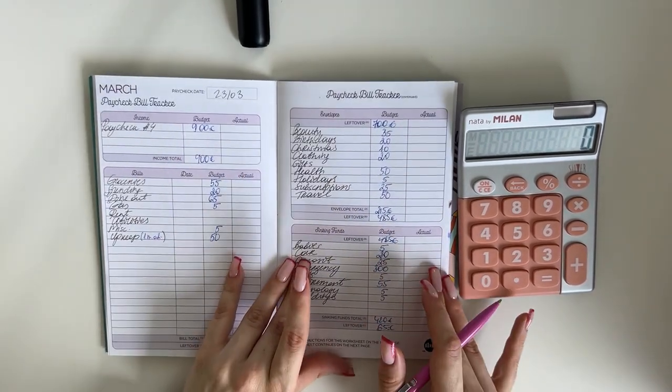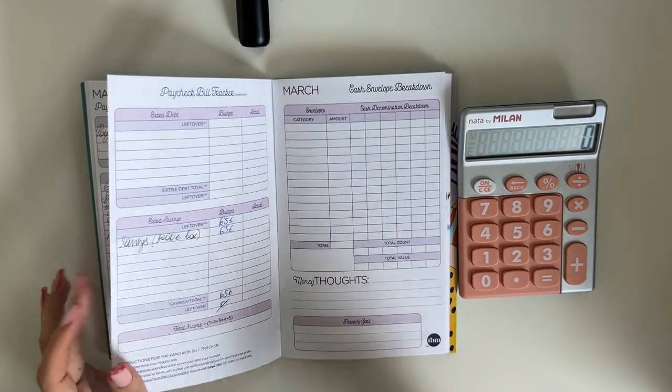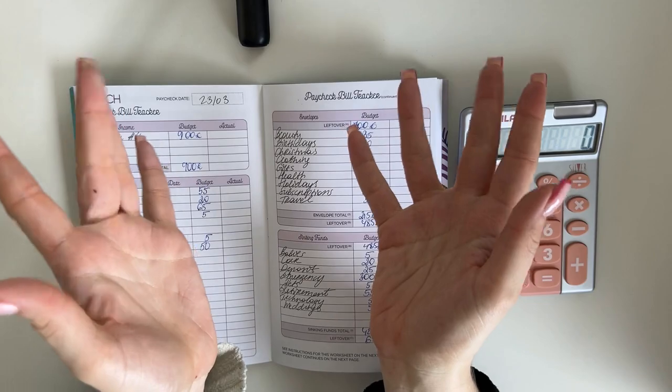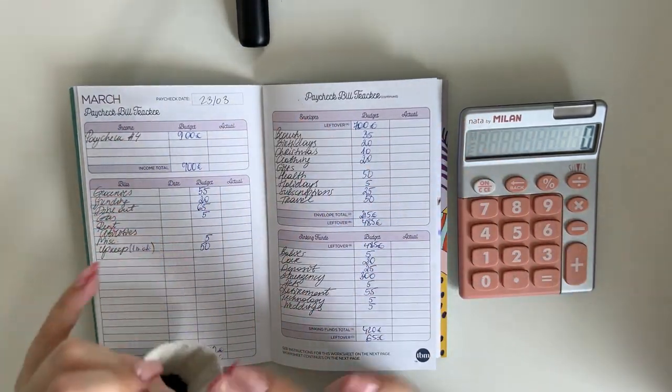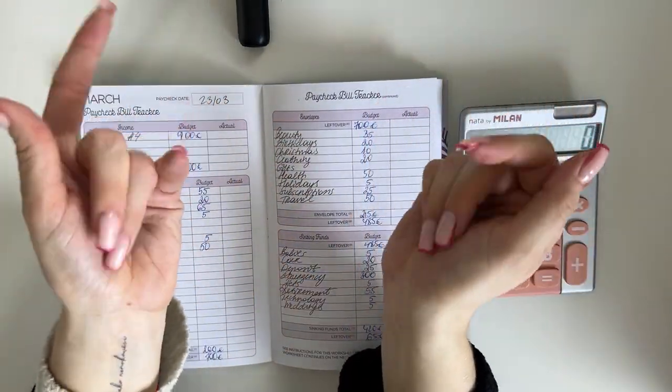That's the layout of the budget for week four and I'll be back tomorrow with the cash stuffing video, so stay tuned for that. I hope you enjoyed this video — if you did, please give a like and consider subscribing to my channel. I'll be back very soon with more videos, but in the meanwhile I wish you a very wonderful day and I hope to see you next time. Bye!